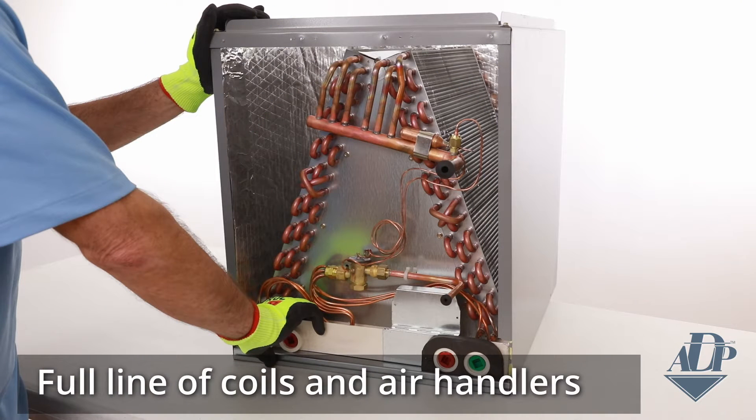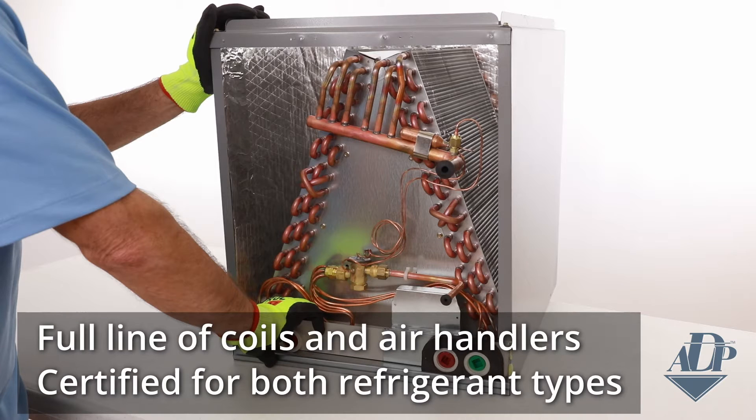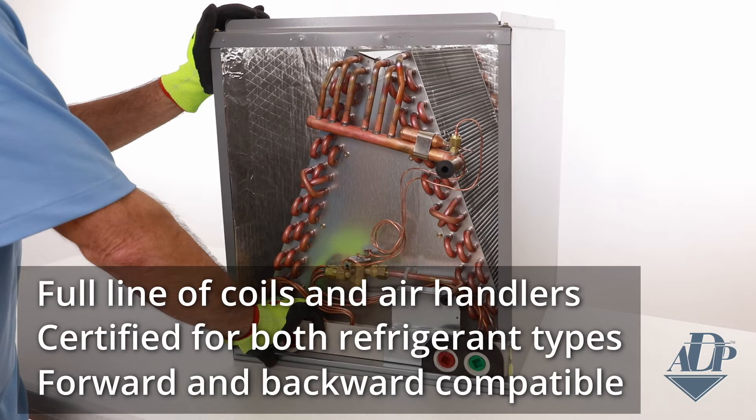As you can expect, all manufacturers have been concentrating their efforts to get their products designed and in the market as quickly as possible to be ready for the transition. However, we know that they all won't release at the same time. This is going to cause a need in the market for evaporator coils and air handlers for both refrigerants through the entire transition period, and it'll create challenges in managing inventory for distributors. That's where ADP's FlexCoil steps in and provides the solution. FlexCoil is a full line of coils and air handlers certified for both refrigerant types, meaning FlexCoil is forward and backward compatible — so whether you're installing an R-410A system or one of the new low GWP systems, FlexCoil has got you covered.